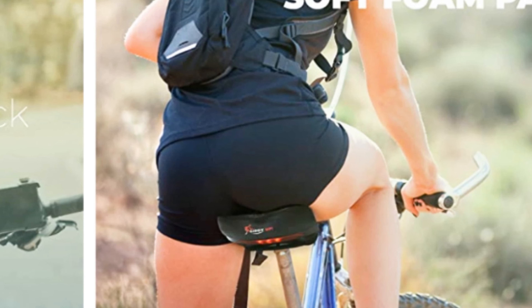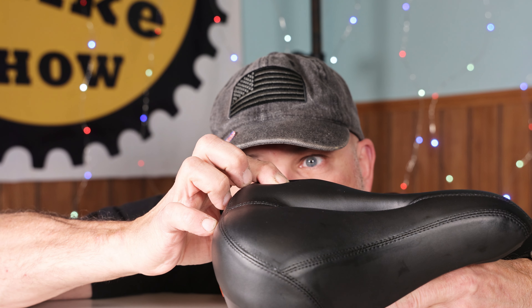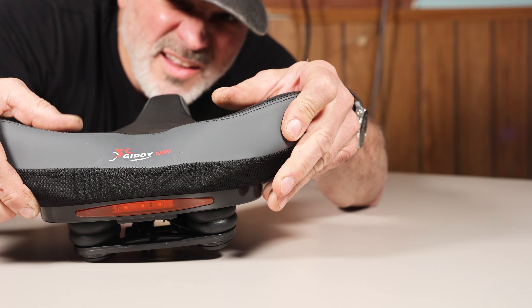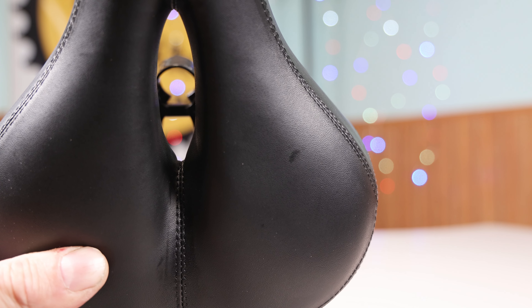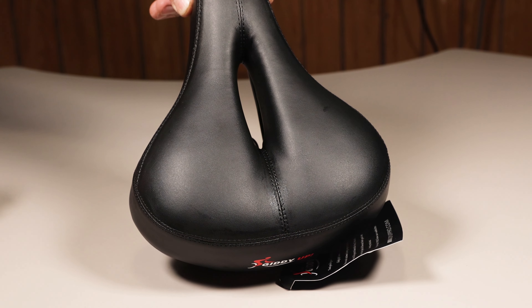The extra padded model is still no joke in width, but while it is narrower, the memory foam padding is about the same thickness, although it definitely feels softer and easier to squeeze during my squeezability evaluation using my calibrated fingers. The extra padded model also has a cutout in the middle to protect your grundle areas.